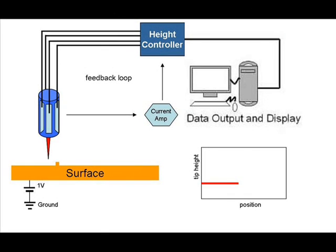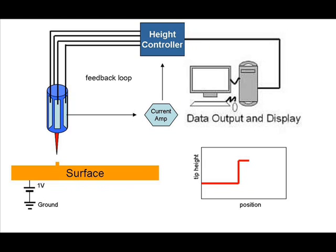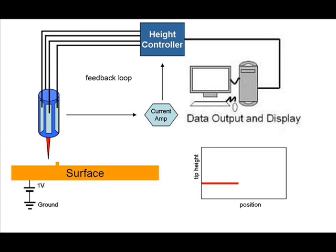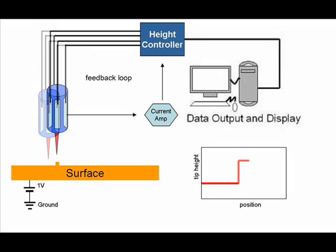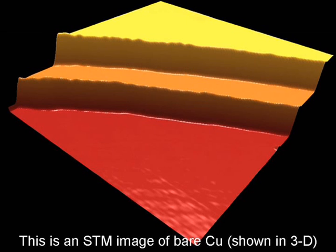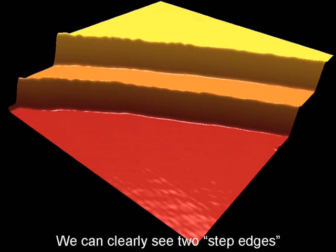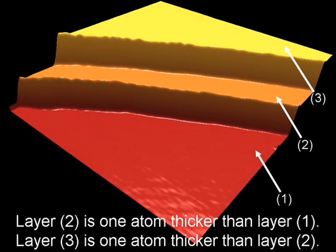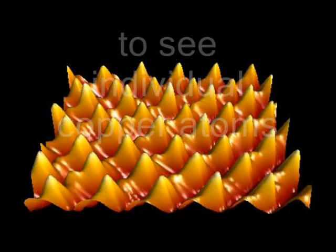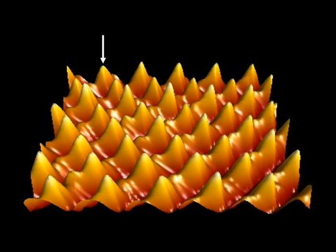Because the STM image originates from an electrical current, the image contains information about both the topography and the electrical conductance of the sample surface. Here we see an actual STM image of a clean copper surface in which two step edges are clearly visible. If we zoom in on our copper surface, it is quite easy to identify individual copper atoms.